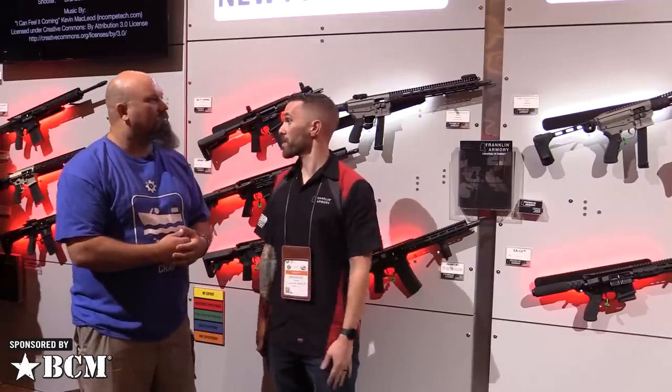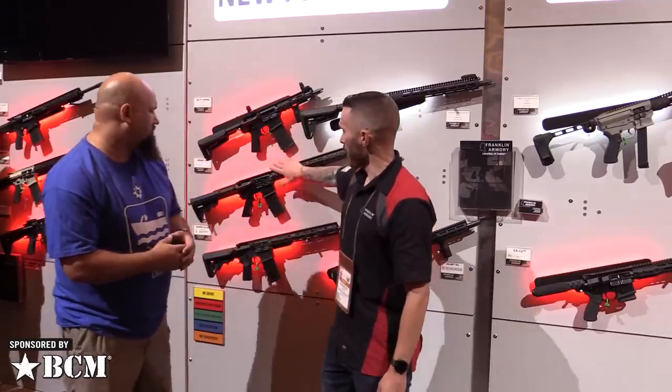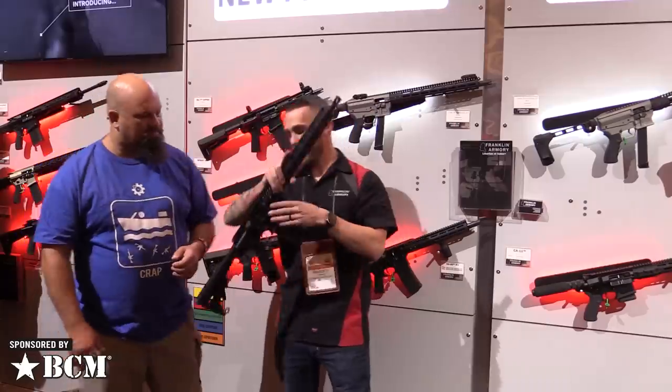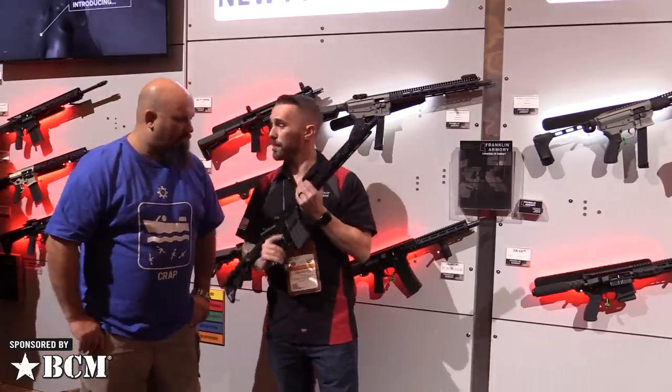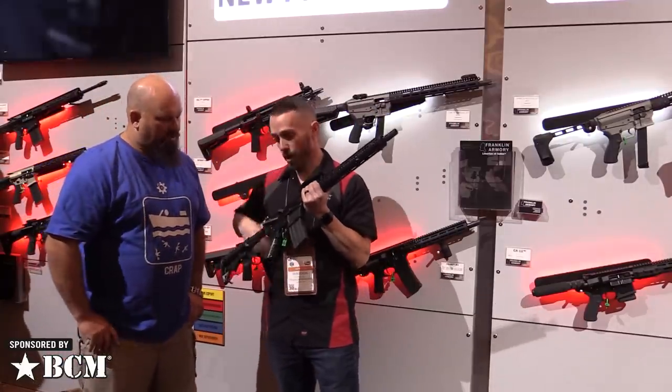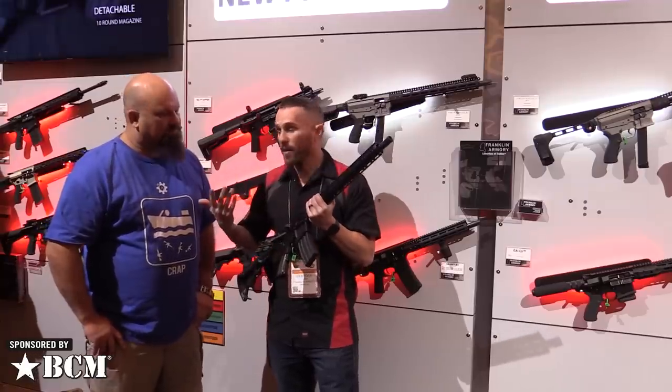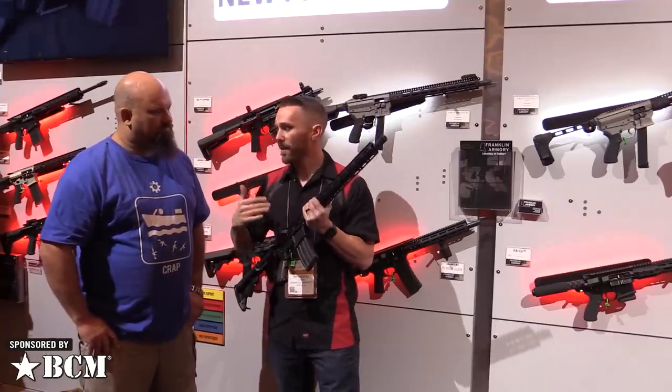We're selling those online of course. This right here is going to be our newest entry-level edition — it's going to be called the BFS 3M4. Binary trigger equipped, complete rifle, about a thousand bucks. We're going to drop the prices down a little bit for you guys.